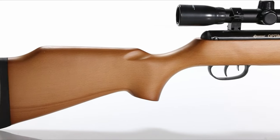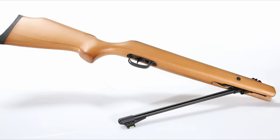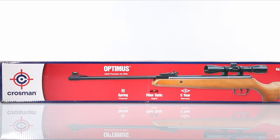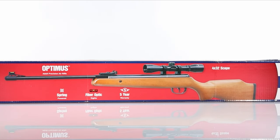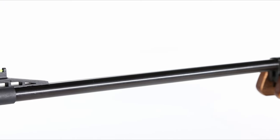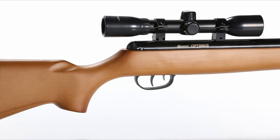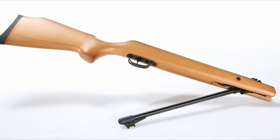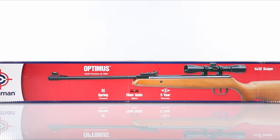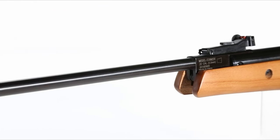The rifle's stunning hardwood stock is ambidextrous, meaning both right and left-handed shooters can enjoy it equally. Coupled with a rifled steel barrel, the Optimus delivers precise shots, making it ideal for small game hunting, plinking, or simply honing your skills. One of the standout features is the Centerpoint 4x-32 scope, providing crystal clear targeting. The micro-adjustable rear sight and fiber optic front sight offer even more accuracy. Crosman's Optimus is more than just an air rifle — it's an adventure waiting to happen.